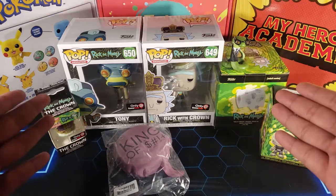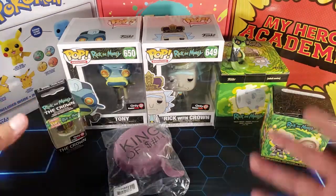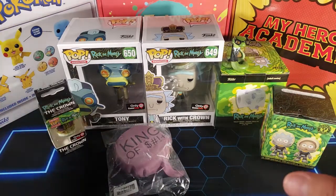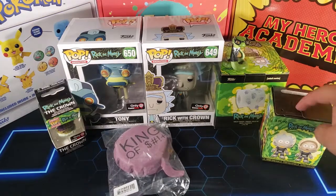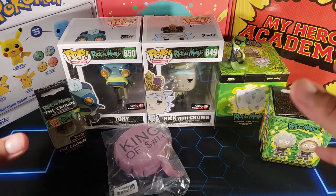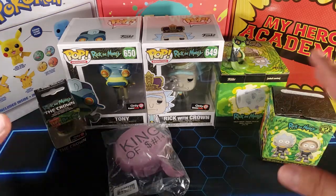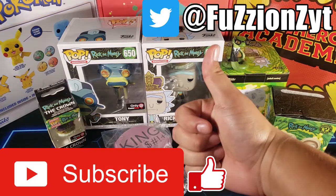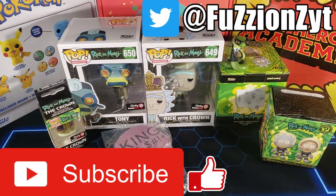That's it for this episode of Mystery Mondays. Hopefully you guys enjoyed this Rick and Morty themed episode — we opened up two cool items and that mystery box was really awesome. What do you guys think? Leave it down in the comments. Make sure you hit the like button, comment below what you think, and subscribe to support the channel. Thanks for watching — peace out!